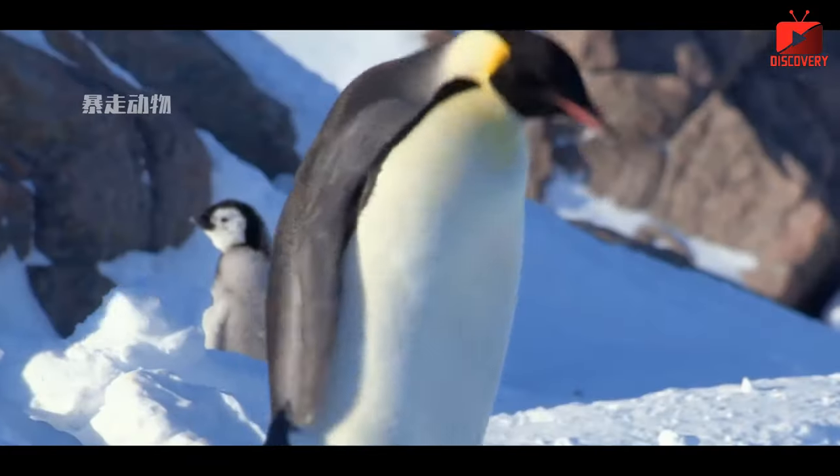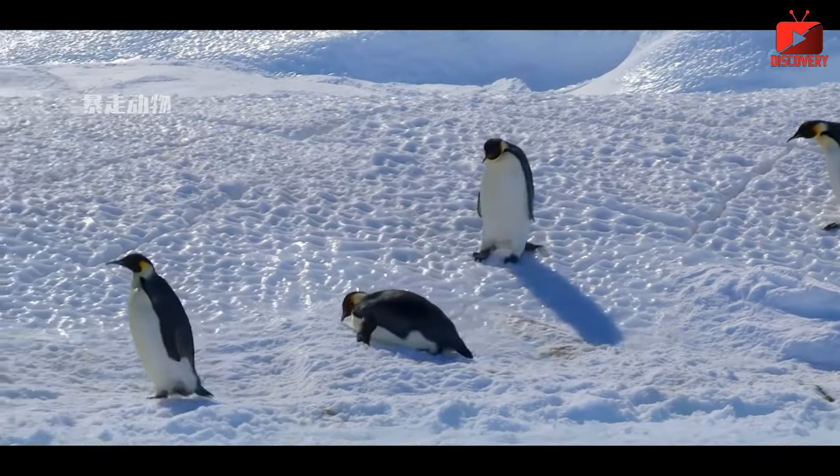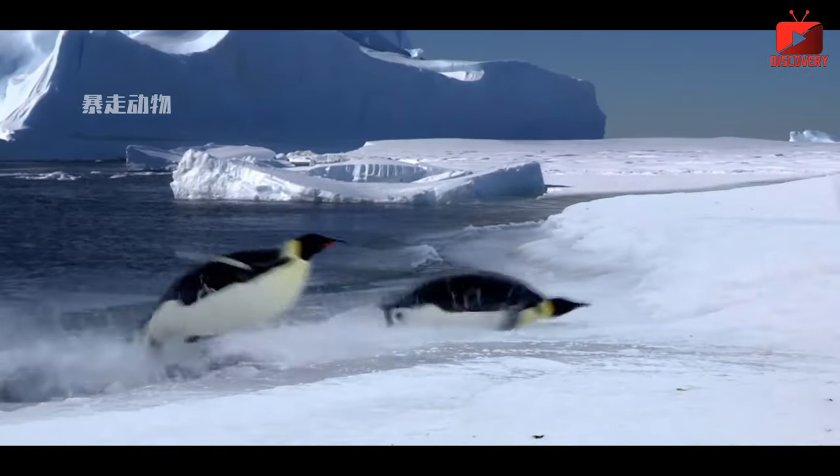Nine unique characteristics help penguins survive in the harsh Antarctica. First, penguin feathers are dense, with many layers of small down to help keep the body warm. This layer is waterproof, helping the penguins not get wet and lose heat when swimming in cold water.